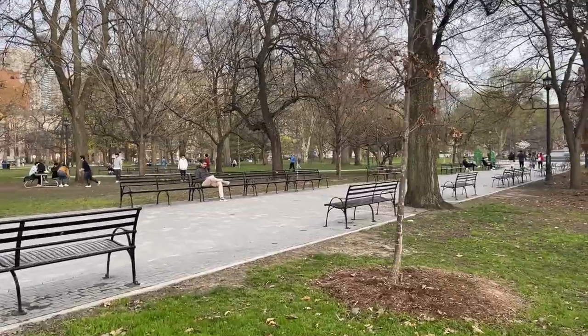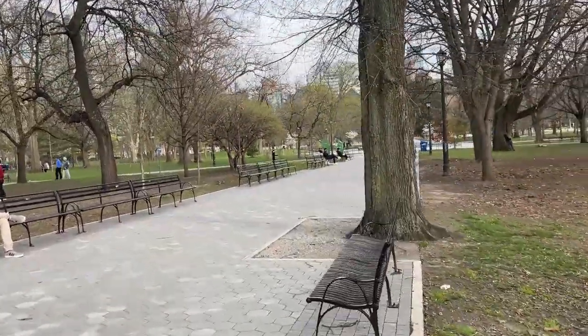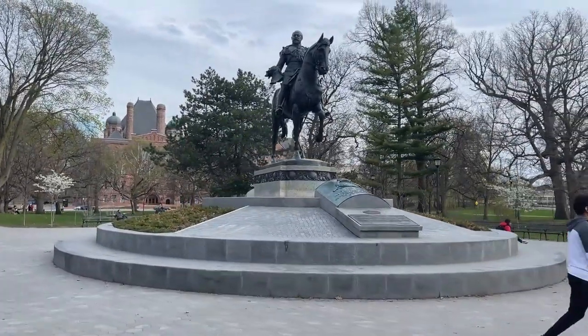Right now we are at Queen's Park — it's a really nice park in downtown Toronto. It's definitely one of my favorite parks in the city because they recently renovated the pathways, put in a lot of benches, and it's just really clean. It's really nice to have all this green space. We're just going to enjoy the scenery a little bit.